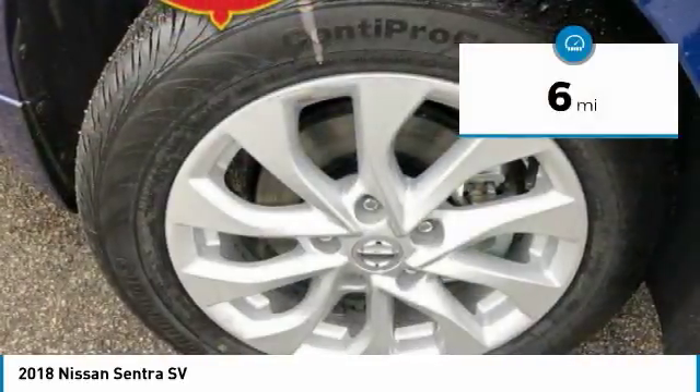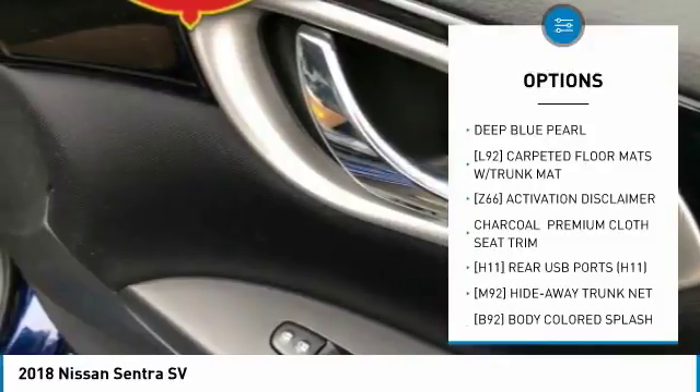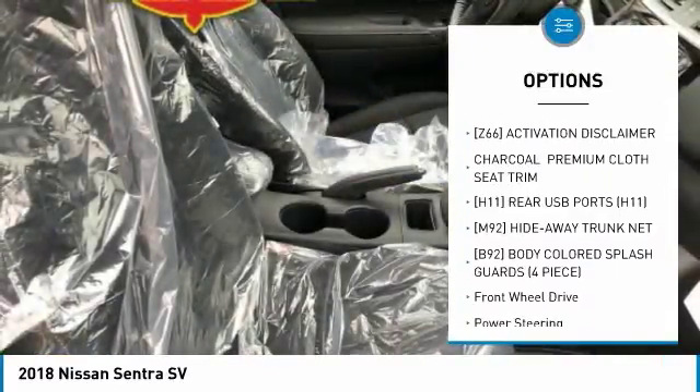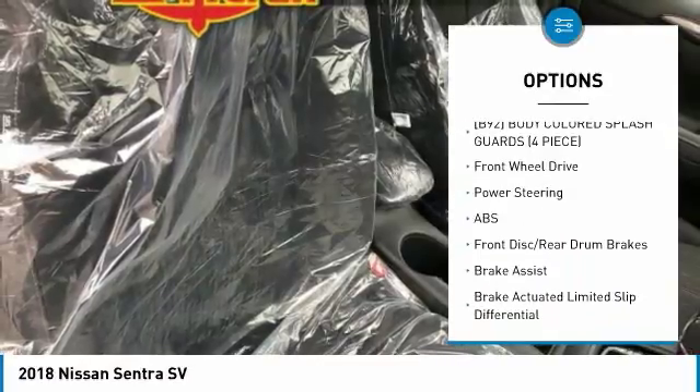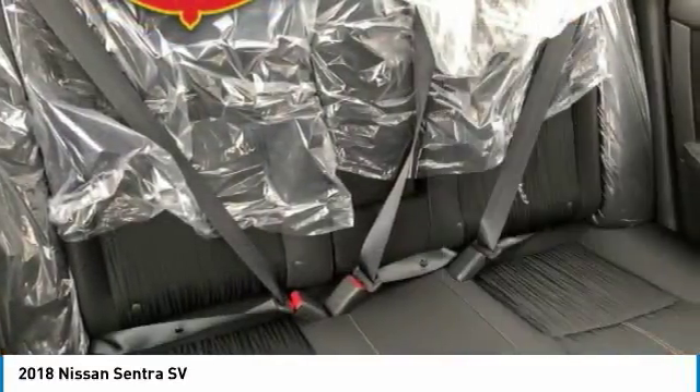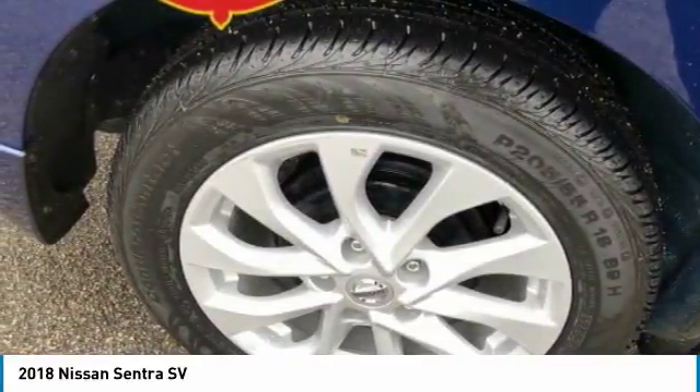This vehicle has less than 100 miles. Here are some of this vehicle's great options: steering wheel audio controls, keyless entry, anti-lock braking system, traction control, stability control, leather-wrapped steering wheel, Bluetooth, power steering, adjustable steering wheel, and keyless start.